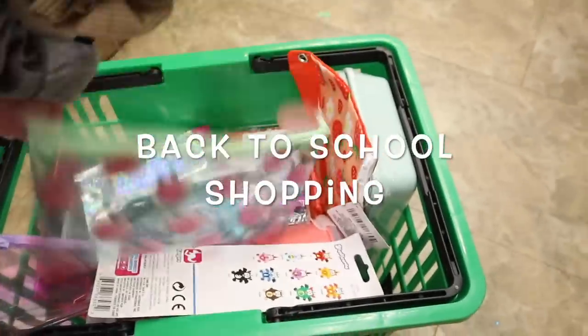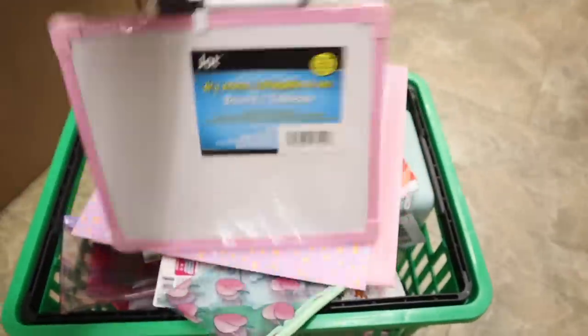Today we are going on a $500 shopping spree for back to school goodies. Hey guys and welcome back to my channel.